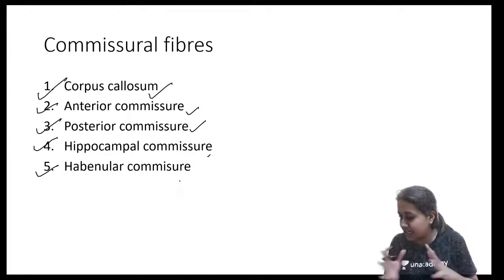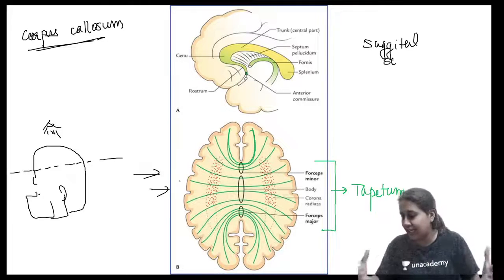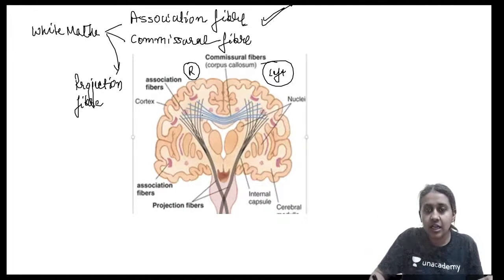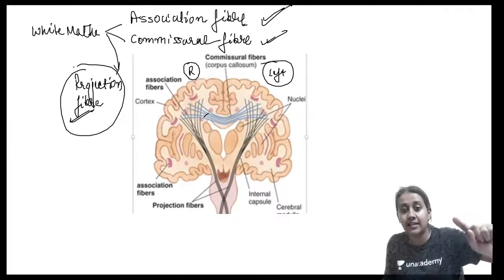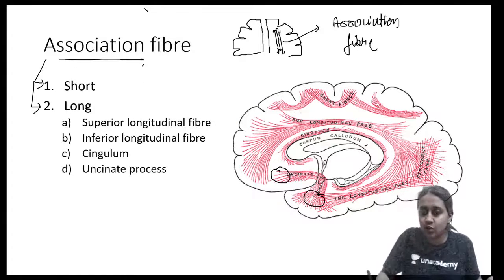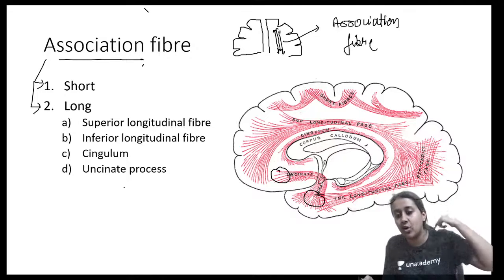To summarize: white matter consists of three fibers - association, commissural, and projection fibers. We will discuss projection fibers in the next session. Association fibers connect two different areas of the same lobe; commissural fibers connect the same area of two different lobes. Association fibers are short - connecting adjacent gyri - or long. Long types include superior longitudinal fasciculus connecting frontal and occipital, inferior longitudinal connecting temporal and occipital, cingulum connecting cingulate gyri, and uncinate process connecting auditory areas with Broca's area.